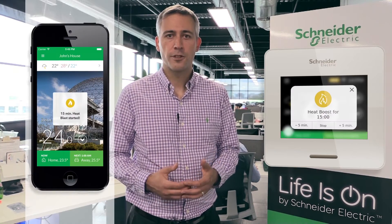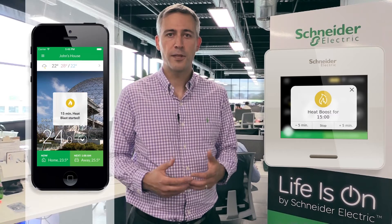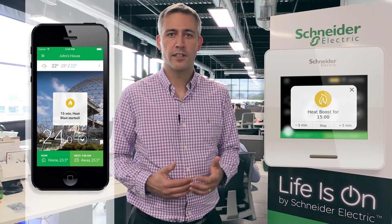Weiser Air also features the comfort boost application, enabling the user to warm up or cool down the place in no time.